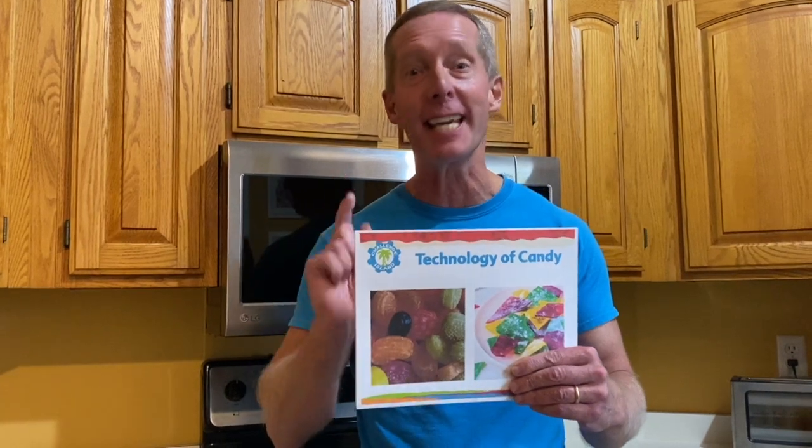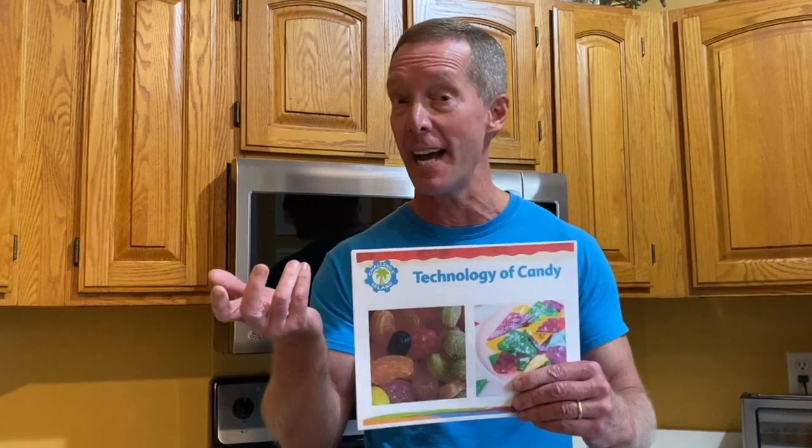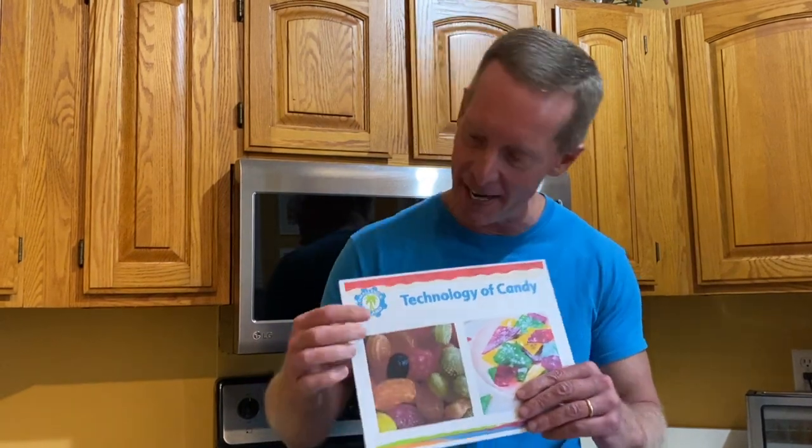Hi, this is Mike Peterson from Challenge Island, Oakland County, back with our Steamtastic Friday. We're in the middle of our candy series right now on Challenge Island. We talked a little bit last week about how candy is made and the science behind it, so check that out because we need the sugar to make the candy. Today we're going to talk about the technology of making candy and show you a little bit about what comes together to make candy making possible.